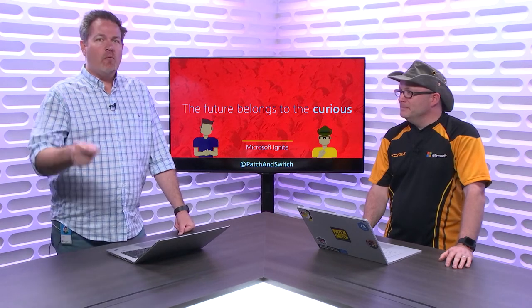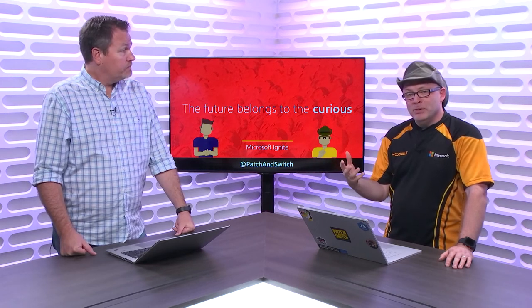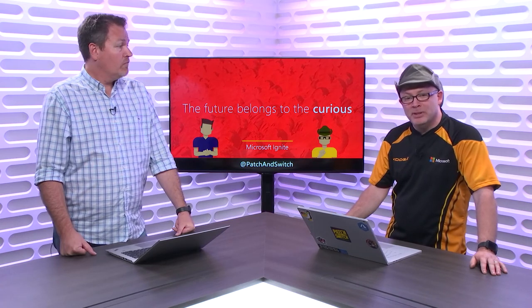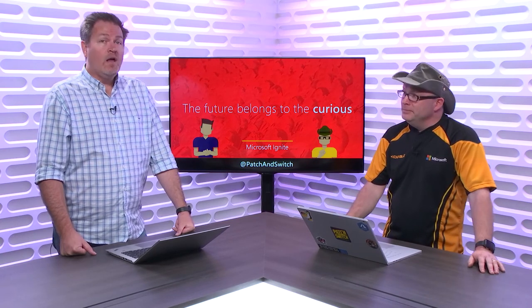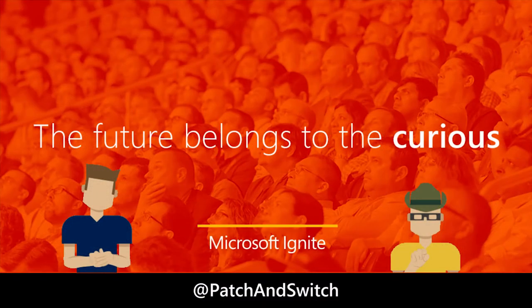That about does it for this episode. I'm excited — I can't wait to see how these come out. If you want to know more about what's happening at Microsoft Ignite, follow us at patchandswitch on Twitter, also on Facebook at facebook.com/patchandswitch. Monitor the hashtag #msignite on Twitter to stay up to date, ask questions, and get them answered. We are Patch and Switch, on the road to Microsoft Ignite happening in Orlando, Florida, September 24th through the 28th. We'll see you next time.